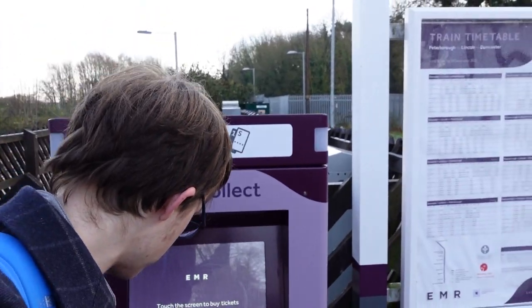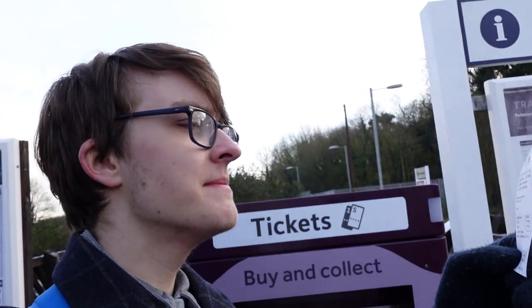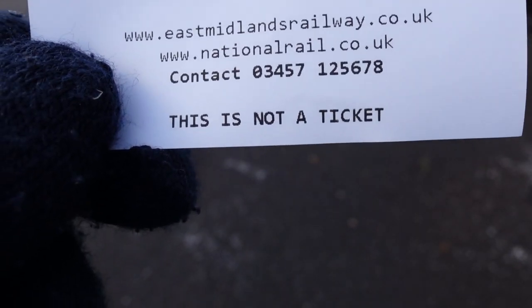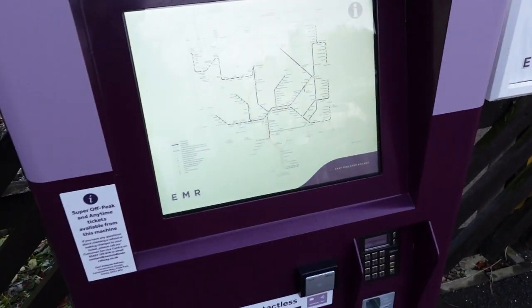Hang on a second — there's a ticket in this machine. Wait, what? It's an anytime day return from Metheringham to Lincoln. Someone's just left this ticket here in this machine. Ah, never mind, I'm mistaken. This is not a ticket. Never mind. We're good.